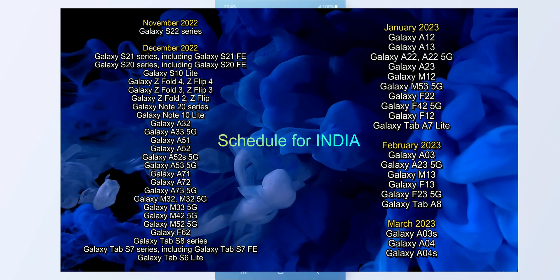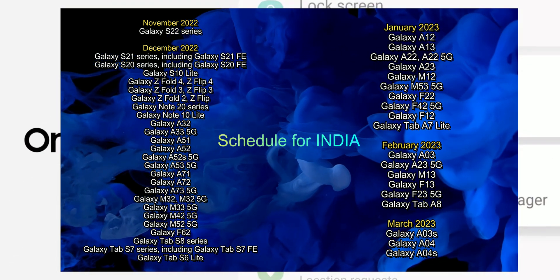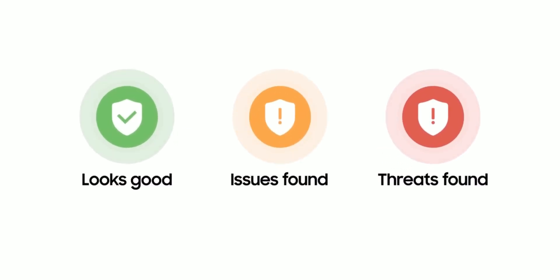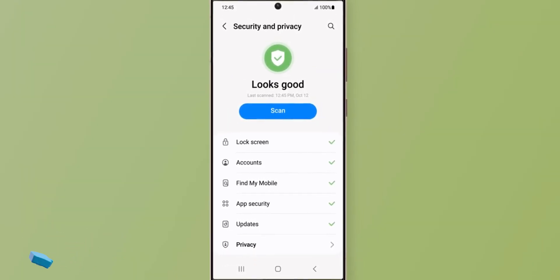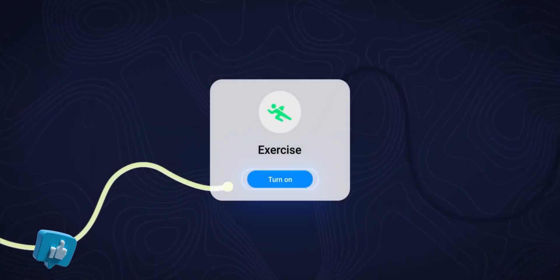Let me know what you think about One UI 5.0 in the comment section below. Have you already got it on your S22 series? Drop a comment. I've already made a bunch of videos on all the features in this iteration of One UI — go ahead and check out the channel, subscribe, and give this video a thumbs up if you find it informational. That's about it. Thanks for watching. My name is Salian signing off. Cheers, bye-bye.